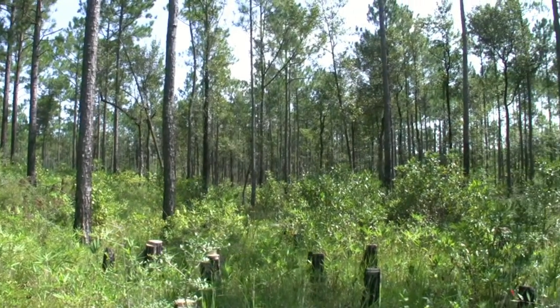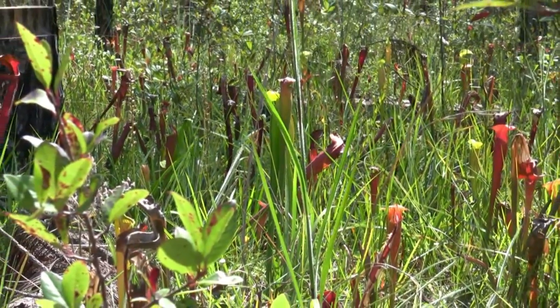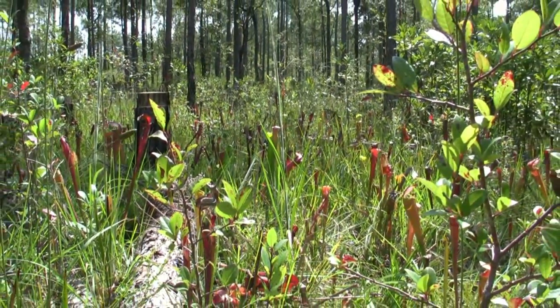Spanning some 134,000 acres near Hattiesburg, Mississippi, Camp Shelby, an Army National Guard training facility, is a place where longleaf pine forests remain and provide habitat critical to a wide array of species.